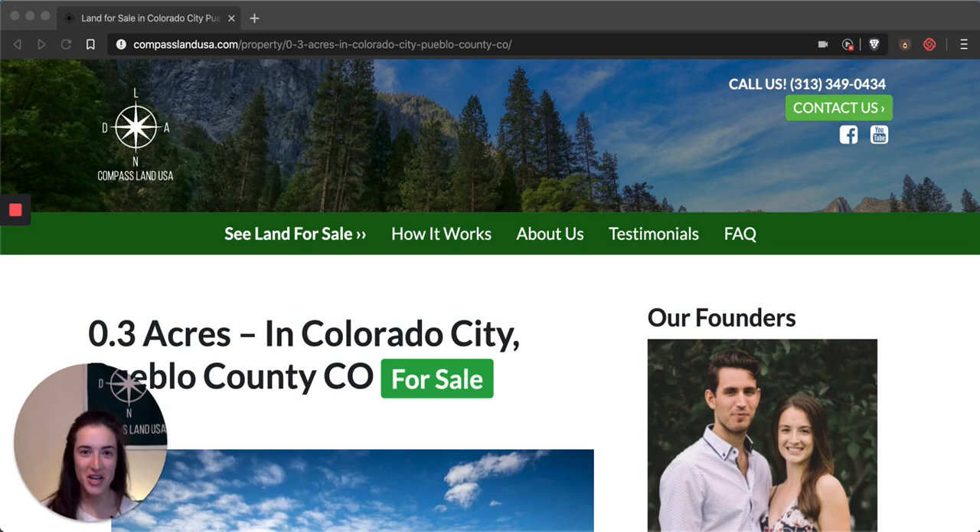Hi there, I'm Felicia with Compass Land USA, your go-to resource for great deals on rural and vacant land. I'm going to share with you today a property in the great state of Colorado that can be yours for less than $2,000. If you could please like and subscribe to my channel, that way you'll be the very first to know when a new property tour is published.